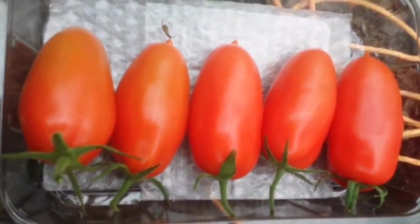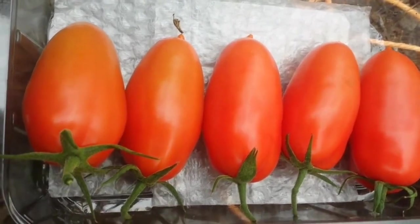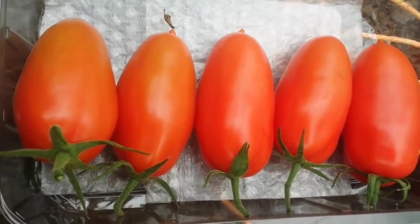This is a selection of the best of the San Marzano for the 16th of October 2017, and I'm going to do the rest of the tomatoes in the polytunnel.